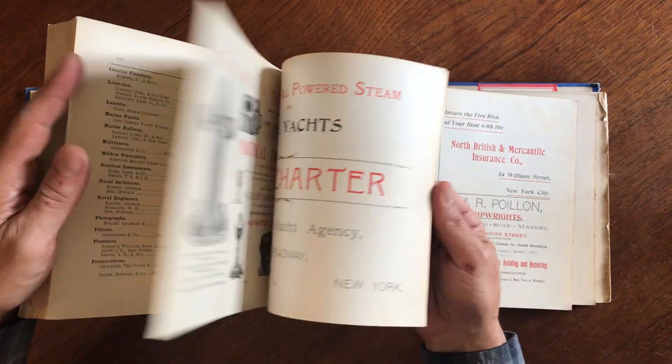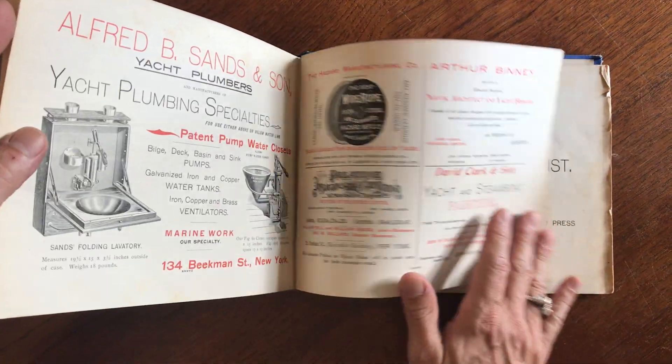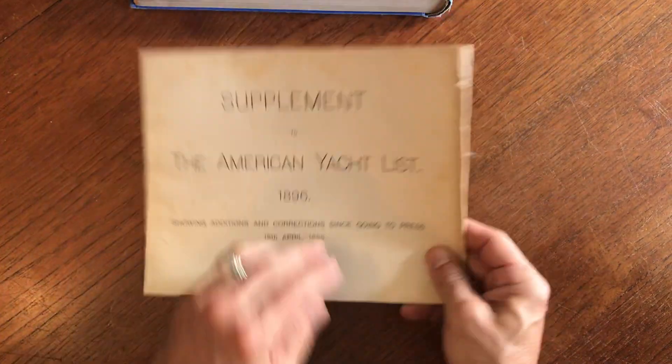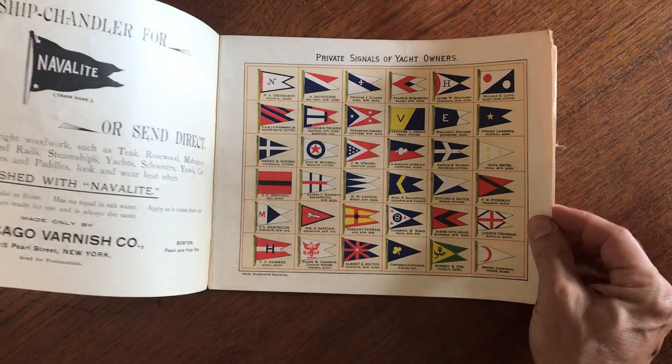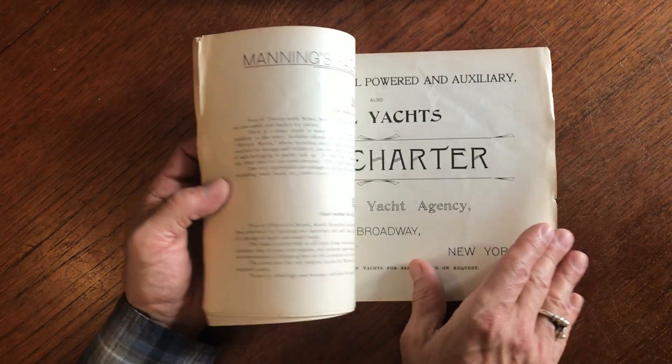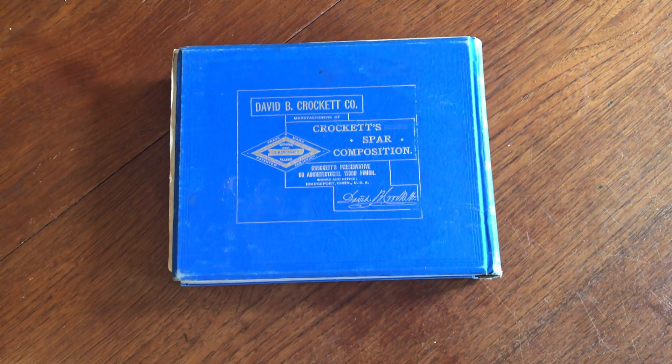There's an index at the rear followed by further advertisements, some of them illustrated. At the very back we find tucked in this extra supplemental publication, which contains a color lithographed plate as well as a wonderful full-page image and a few more yachts listed. This item is now currently available online from me, Brian DeMambro.